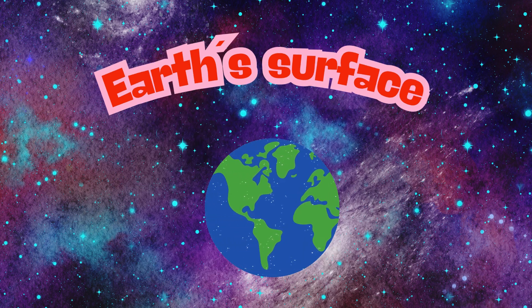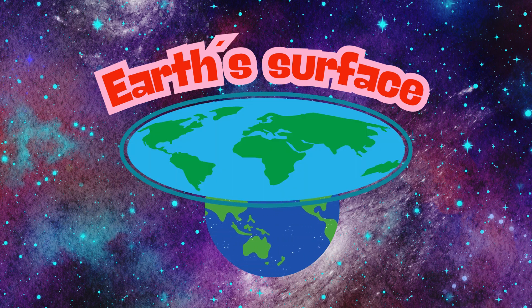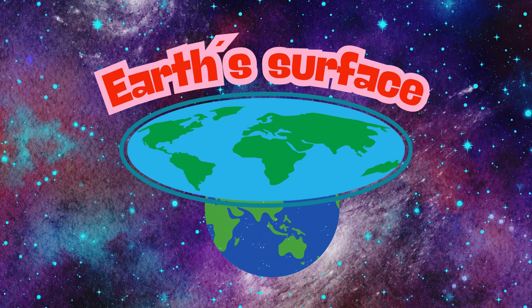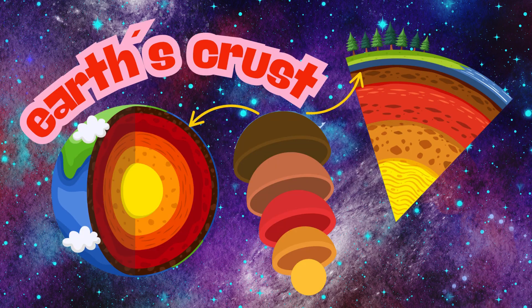The second layer of the Earth is the surface. It is covered by 70% water and 30% land. The third layer of the Earth is the crust. It supports the ecosystem with minerals.